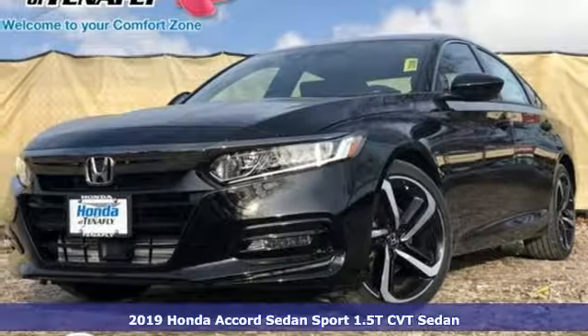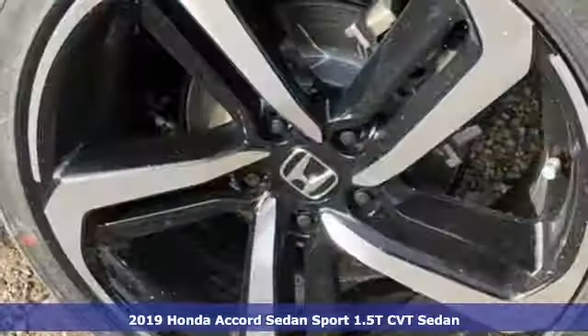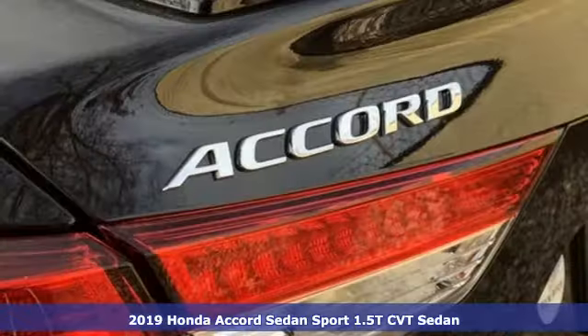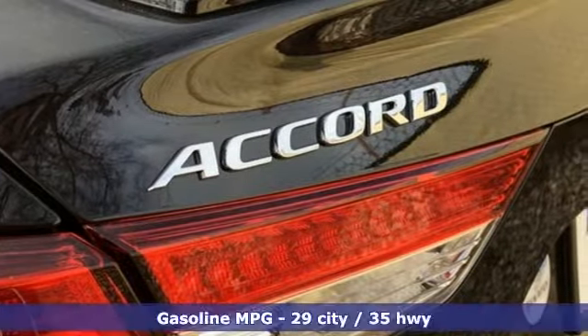Here's a new 2019 Honda Accord sedan. Year after year, the Accord is showered with awards and praise. Take a look, and it's easy to see why. Drive it, and you'll know why.